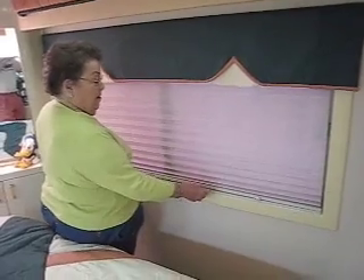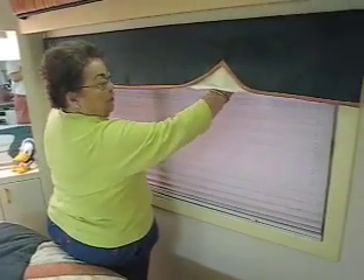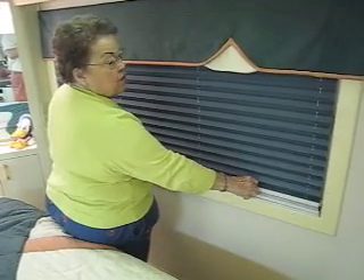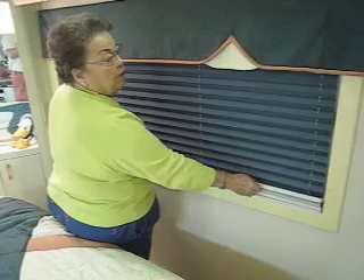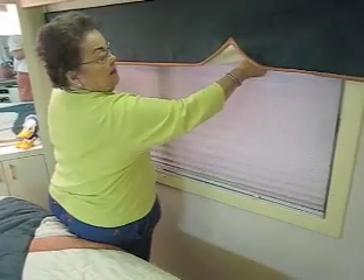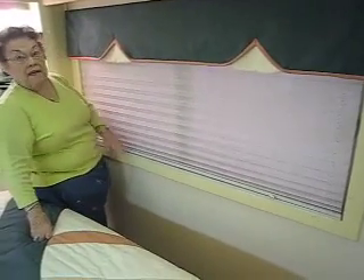Taking a look at the draperies in the back — this slides up, but if you need extra darkness, it just slides down like that. They do that throughout the coach in the front as well, so you can really black things out if you're trying to sleep during the day. And there's also a window you can open here.